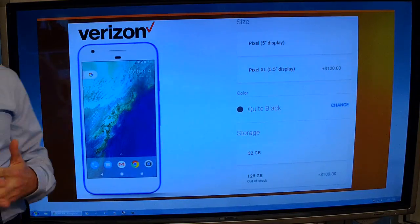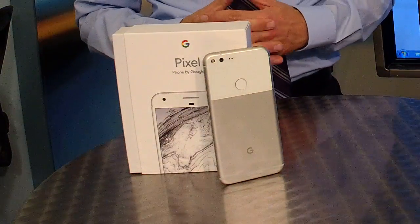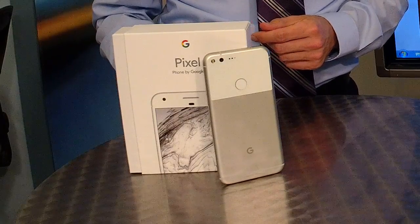And if you want to get it from a carrier, the only carrier this is available on, unfortunately, is Verizon. So if you have Verizon, easy to get. Otherwise, you're going to have to get it directly from Google. And by the way, all those photos you take get a lifetime backup of full quality photos for free, just because you've got a Pixel. So it is the Google Pixel, available on Verizon or from Google directly — just Google it. You'll find a link to the phone right there on Google.com.